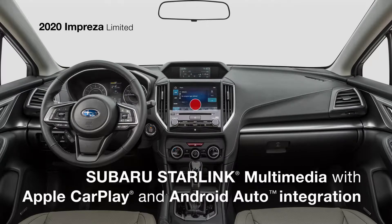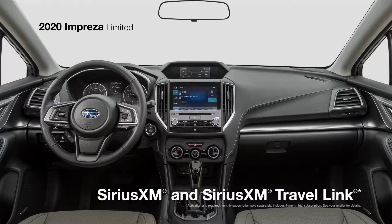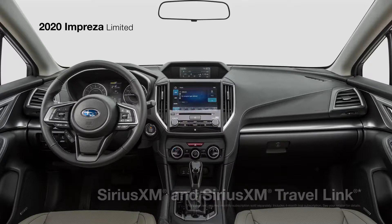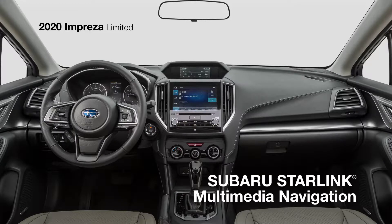Subaru Starlink Multimedia makes it easy to bring your music and apps, and it comes standard with Apple CarPlay and Android Auto integration, as well as SiriusXM all-access radio and travel link.